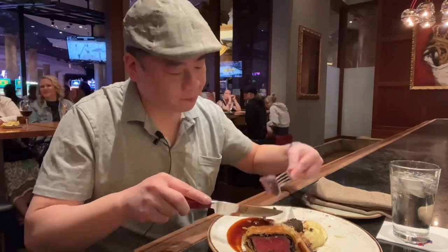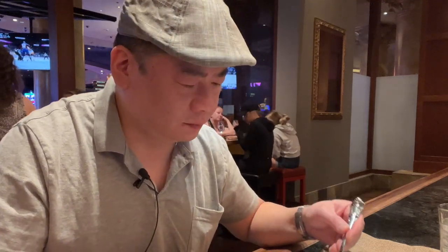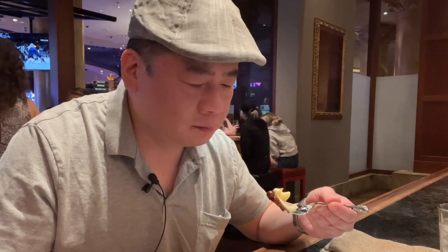So that's it for the video, thank you for watching — Gordon Ramsay's Pub and Grill's Beef Wellington here at Caesars Palace Las Vegas. One thing I forgot to talk about is the mashed potatoes and the sauce. The mashed potatoes are wonderful, and the sauce is kind of like an A1 flavor, but better.